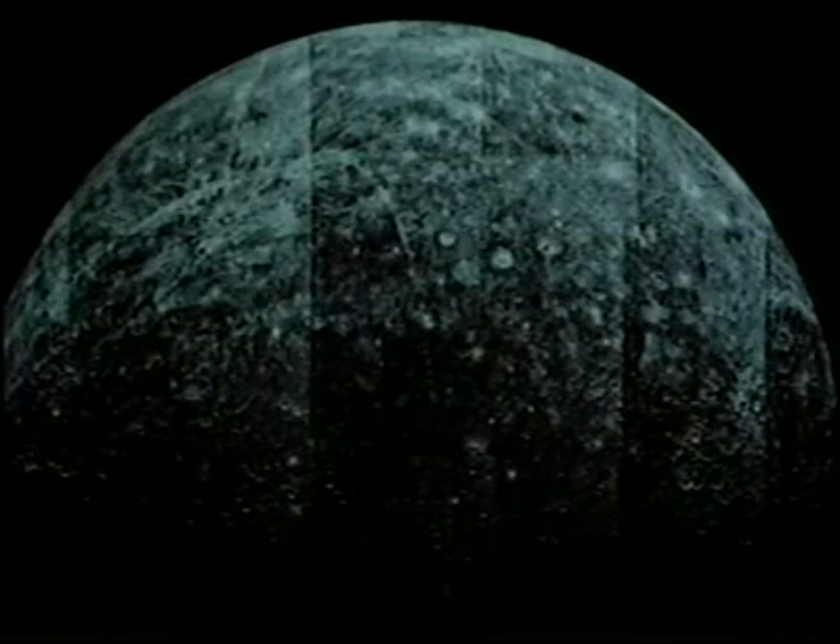Mercury is the first planet from the sun. Days on Mercury are very hot because it is so close to the sun. The surface of Mercury is covered with craters, cliffs, and valleys.